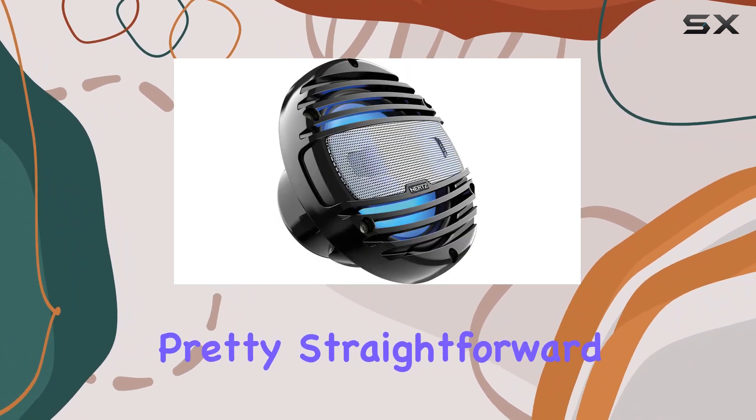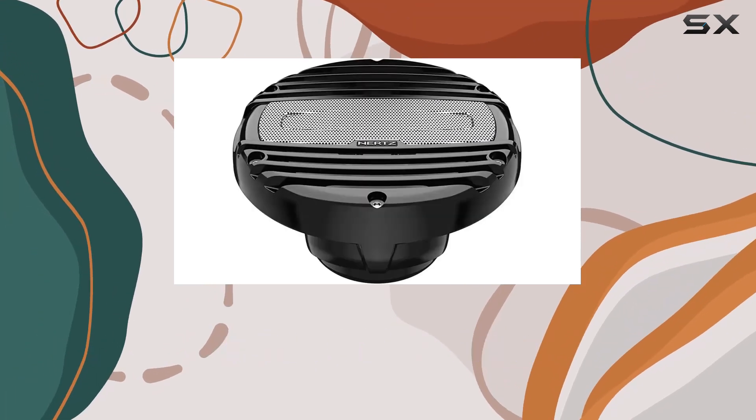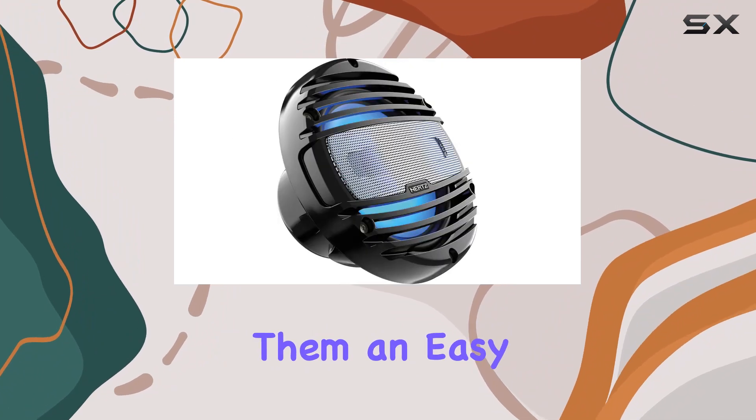The installation process of these speakers is pretty straightforward, which is a plus for those who prefer a DIY setup. They come with a standard size that fits most marine speaker cutouts, which makes them an easy upgrade.